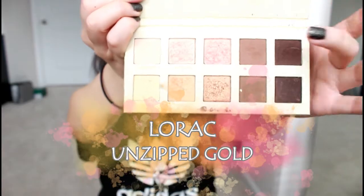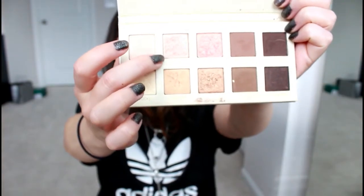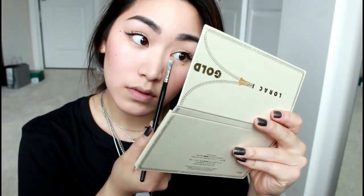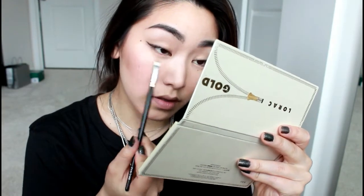Now I'm going in with my LORAC Unzipped Gold palette, using the shade 'Unpredictable,' which is a shimmery pinky gold, and 'Uninhibited,' which is a shimmery pink. I use these to brighten up right underneath my eyes — it just makes me look so much more awake, so I pretty much always do this.